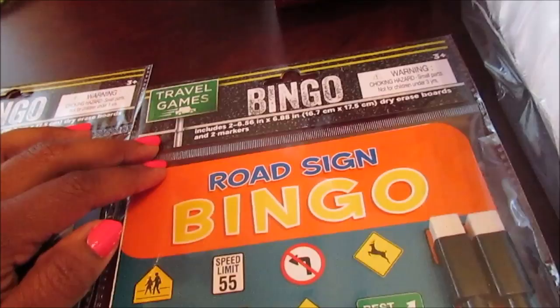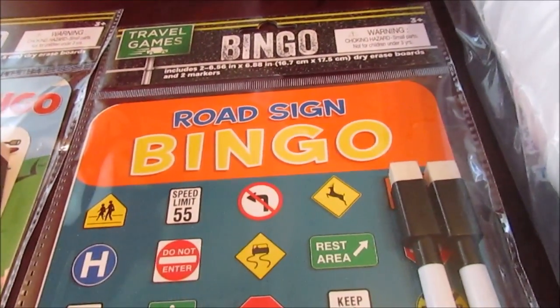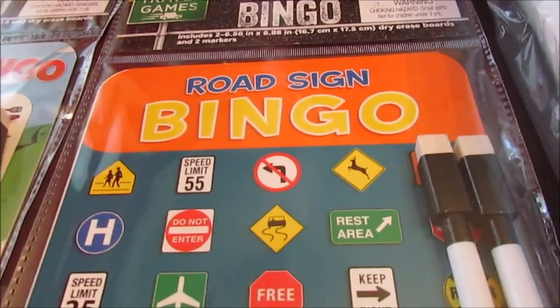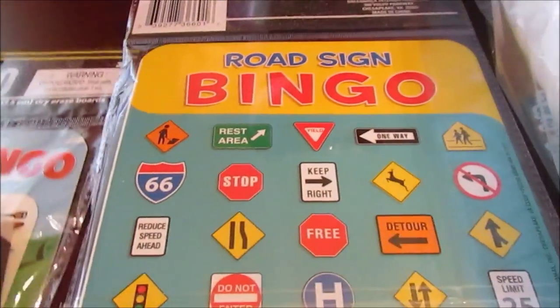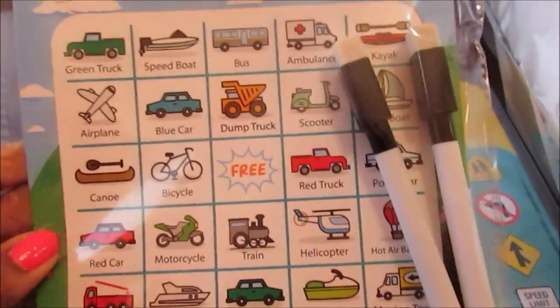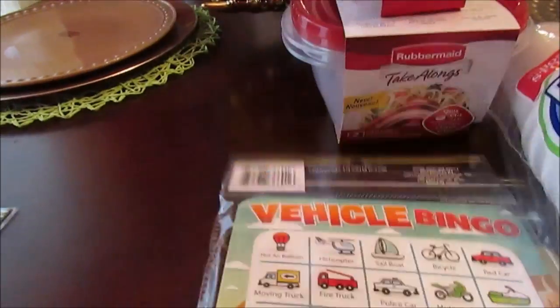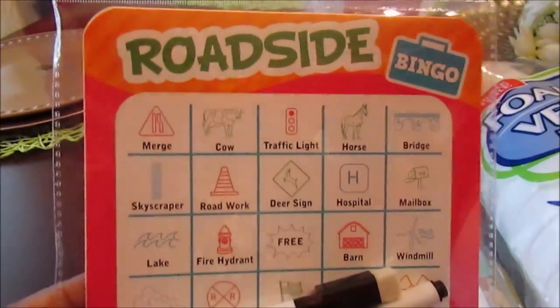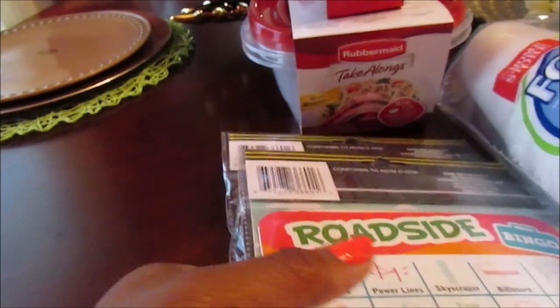I also picked up these little Bingo games. I asked my husband if they'd play and he said they would. This is Roadside Bingo — it comes with two dry-erase markers — and this one is Vehicle Bingo. I haven't even shown this to JJ yet because he loves to play any type of game. I ended up with three of them and figured that's enough.